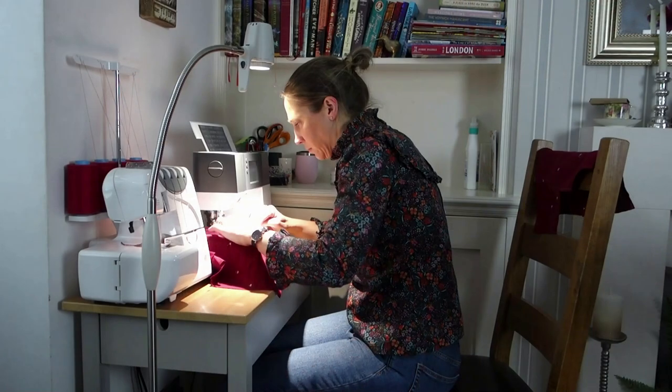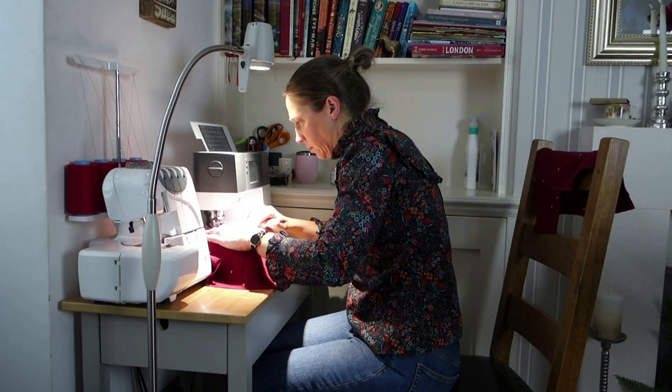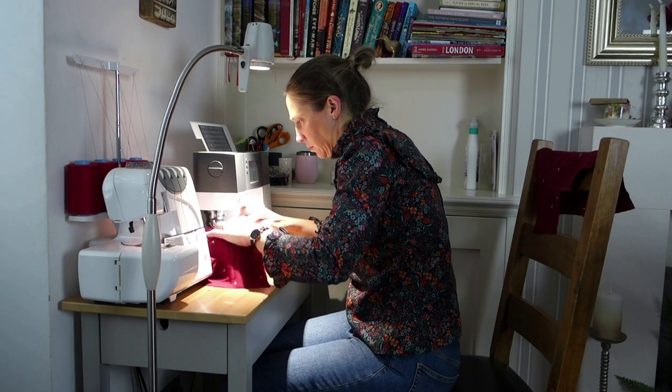I was very kindly gifted a high definition floor light which uses their daylight wavelength technology, and I have found this really invaluable in my sewing practice. Now these lights are pricey, but I do think you get what you pay for — it is a really well made, very sturdy and hard wearing light, and I have great faith that this light is going to last me many many years as I continue sewing and crafting my handmade wardrobe. It has a very strong and flexible arm which I found really useful.